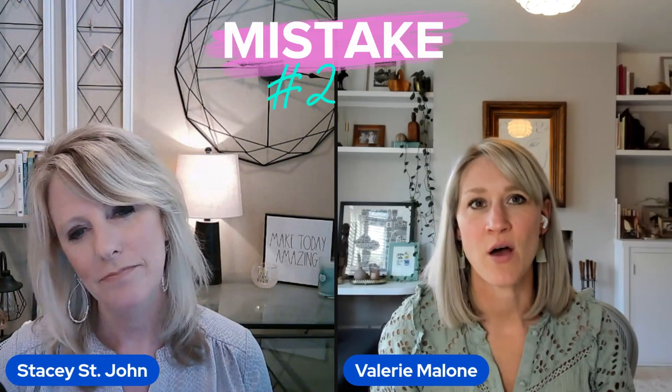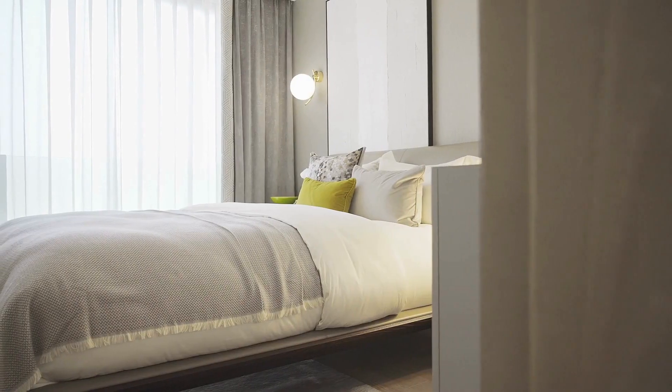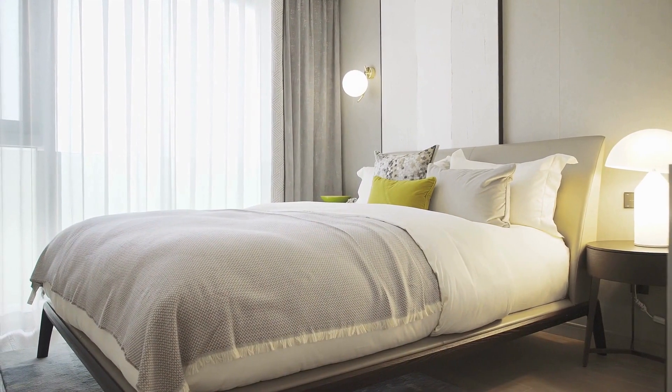The second one is not thinking about the lighting enough — not making sure you have ambient lighting, which is the general lighting, and then also atmospheric lighting, which is more at eye level: lamps. Making sure that somebody can control that environment. The simplest way to solve that problem is just put some lamps in there.